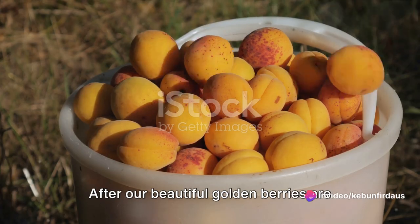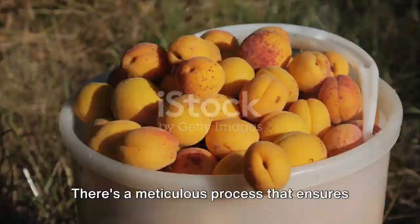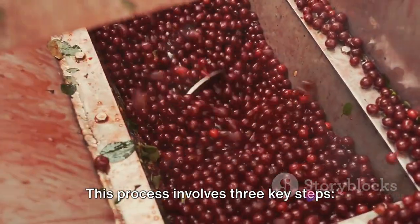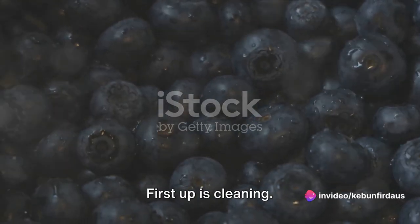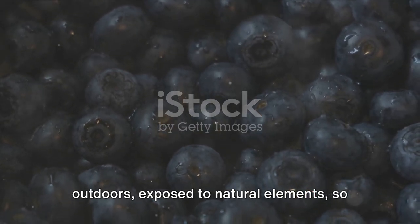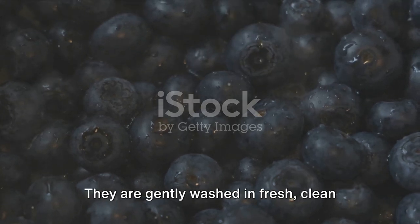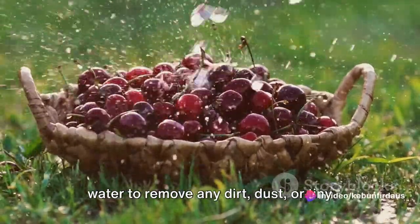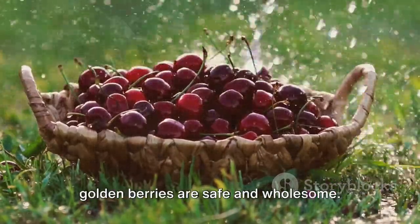After our beautiful golden berries are harvested, they don't immediately hit the shelves. There's a meticulous process that ensures each berry you enjoy is as perfect as it can be. This process involves three key steps: cleaning, sorting, and packaging. First up, is cleaning. Our golden berries have spent their lives outdoors, exposed to natural elements, so it's crucial to ensure they're clean before they reach your bowl. They are gently washed in fresh clean water to remove any dirt, dust, or tiny critters that may have hitched a ride. It's all about guaranteeing that our golden berries are safe and wholesome.